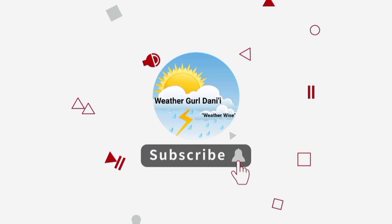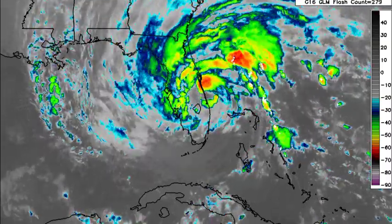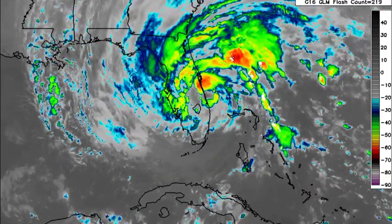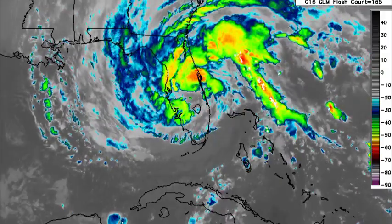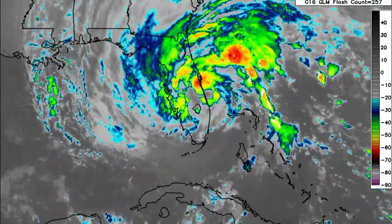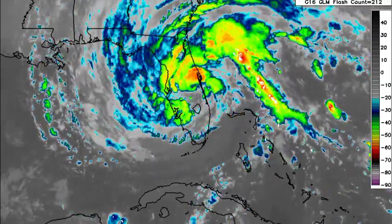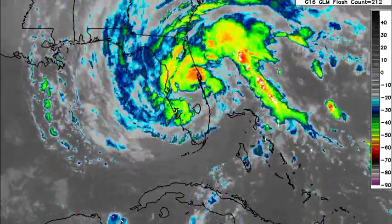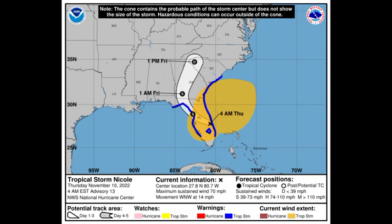Let's start off with Nicole. The cyclone is going to gradually weaken as it makes its way across Florida. At this time it is no longer a hurricane, but conditions are widespread across not just Florida but other parts of the southeastern US. This is still a problem for the state of Florida, and Nicole is just below hurricane strength now.